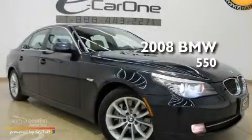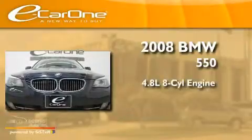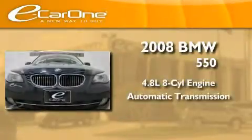This is a 2008 BMW 550. It has a 4.8-liter eight-cylinder engine and an automatic transmission.